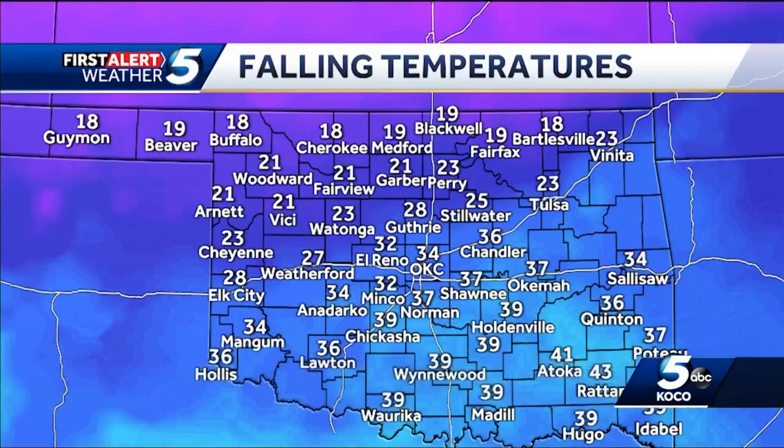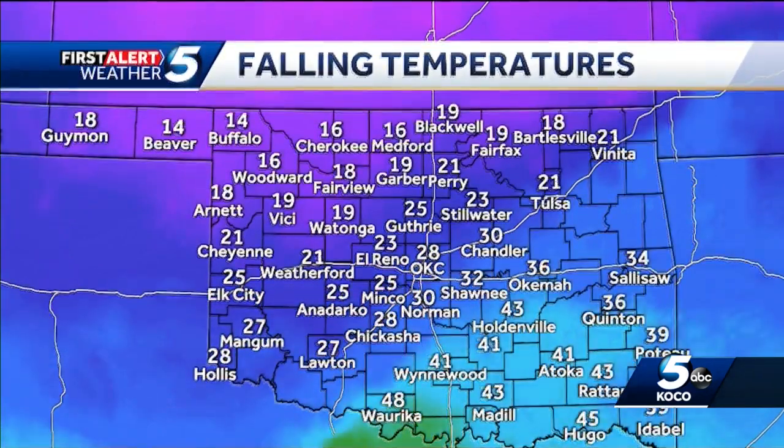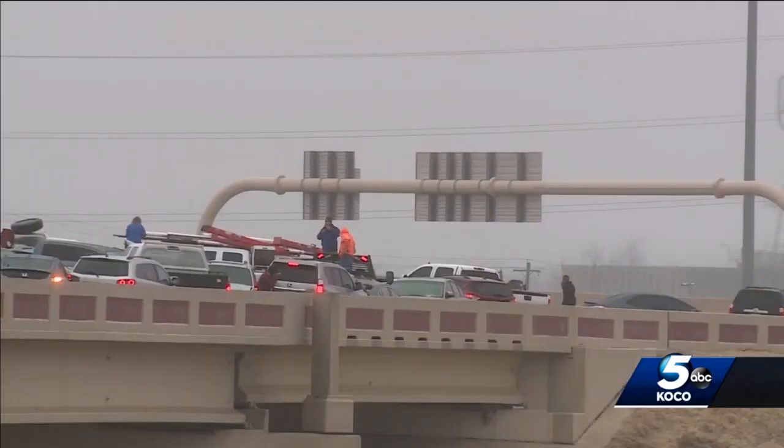The roads might look okay, but driving them is a different story. Light freezing drizzle can easily turn a bridge into a sheet of ice. Arctic air pushed into Oklahoma fast this morning when temperatures plummeted from the mid-30s to below freezing over the span of a few hours. But mist and drizzle mainly froze on really cold surfaces like bridges, overpasses, or shaded areas.